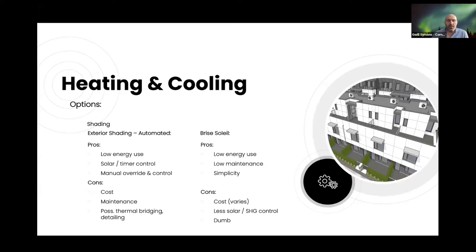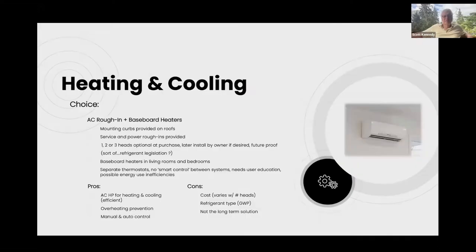On shading, we initially looked at automated exterior blinds — low energy use, automatable — but they were looking a bit expensive at design time, and detailing to prevent thermal bridging was a challenge. We ended up providing brise-soleil on the south side of the building to shade the bedrooms on the second floor of the back of the building. Simple, though it doesn't give you a lot of control over solar heat gain.